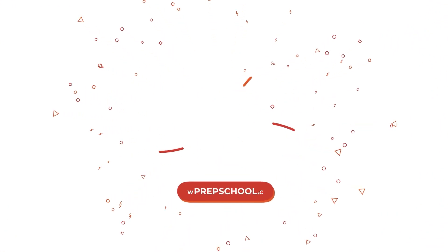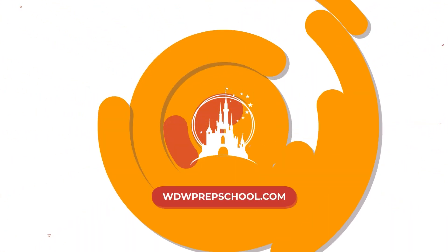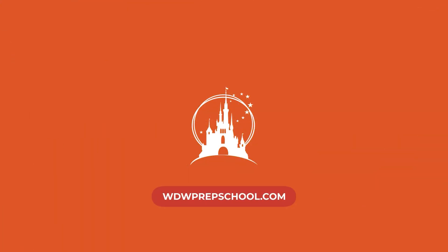Today I'm going to walk you through our seven-step planning process to help you plan your Disney World trip. I'm going to walk you through the seven steps, but first I wanted to talk about the background of it — why you even need it.